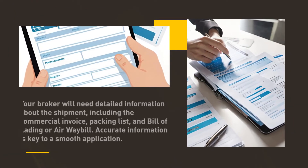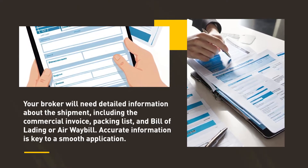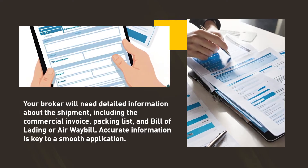Gathering necessary information. Your broker will need detailed information about the shipment, including the commercial invoice, packing list, and bill of lading or airway bill. Accurate information is key to a smooth application.